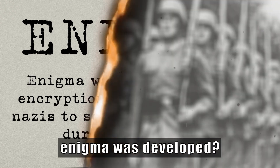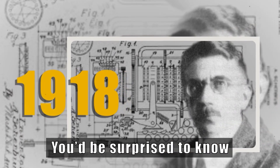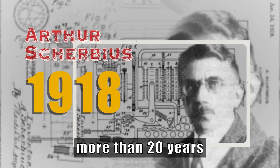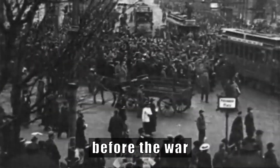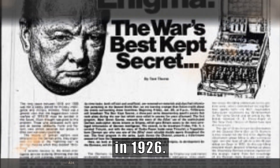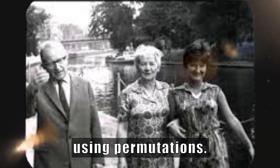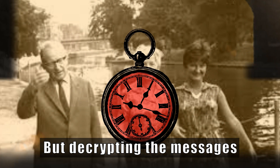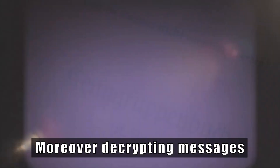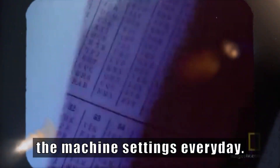When do you think Enigma was developed? During the war, or just before the war? You'd be surprised to know that Arthur Scherbius, inventor of Enigma, patented it as early as 1918 — more than 20 years before the war. It was soon adopted by the Nazi Navy and Air Force in 1926. Marian Rejewski, a Polish scientist, was the first to crack it using permutations. But decrypting messages using permutations was time-consuming. Moreover, decrypting messages during the war was impossible as the Germans changed the machine settings every day.